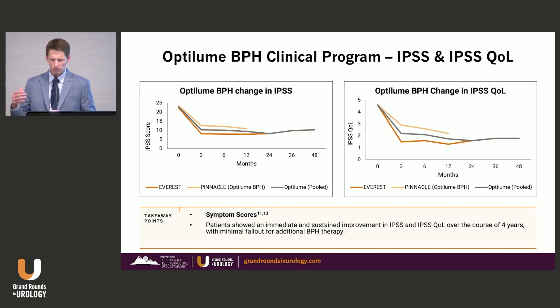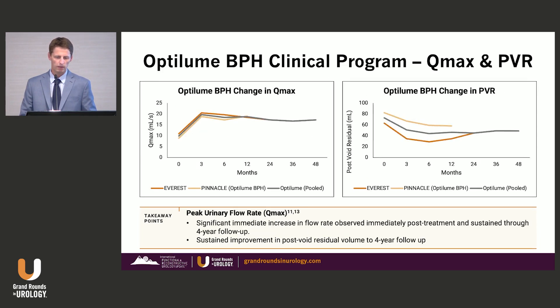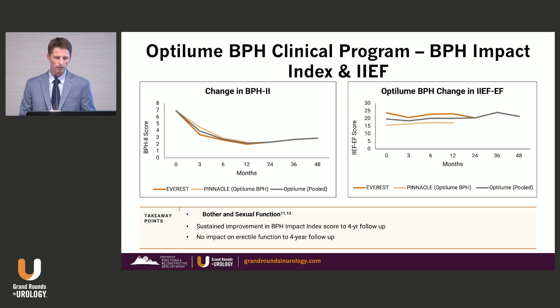This shows the durability of the IPSS improvement over time in both Everest and Pinnacle studies, and an outstanding improvement in peak flow rate — just unlike what we've seen in other minimally invasive treatment options for BPH. And it doesn't affect sexual function; no effect on ejaculatory or erectile function.